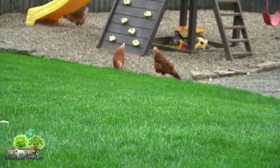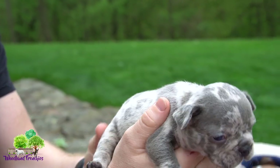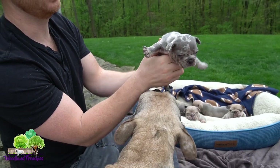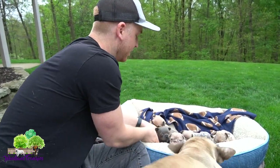Next we have our first female. You can see our chickens in the background over by the swing set, coming out looking for bugs in the gravel. Here is our female — a beautiful solid blue merle female, solid blue merle all around.